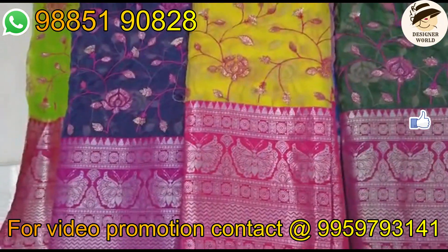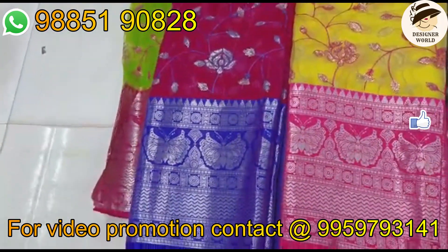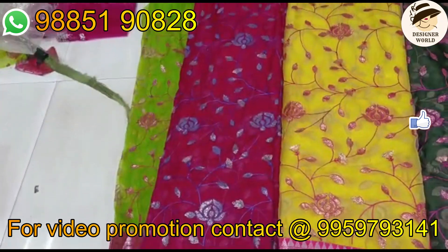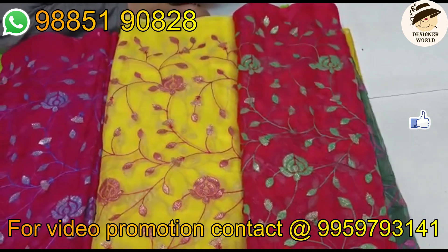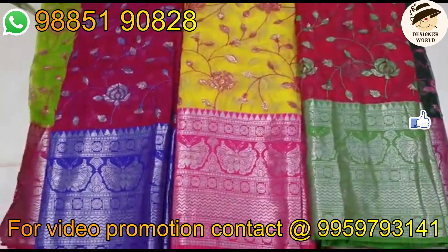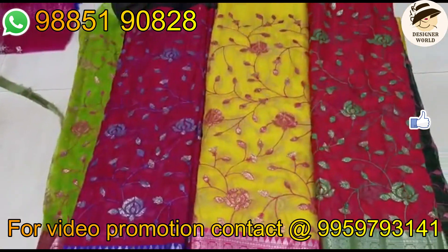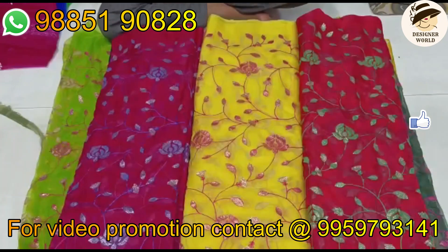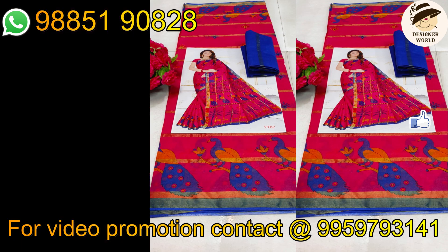That color looks yellow and dark. Blue color. The color is green and blue. It is also green. Black color and white color. The cotton sari is a complete designer.